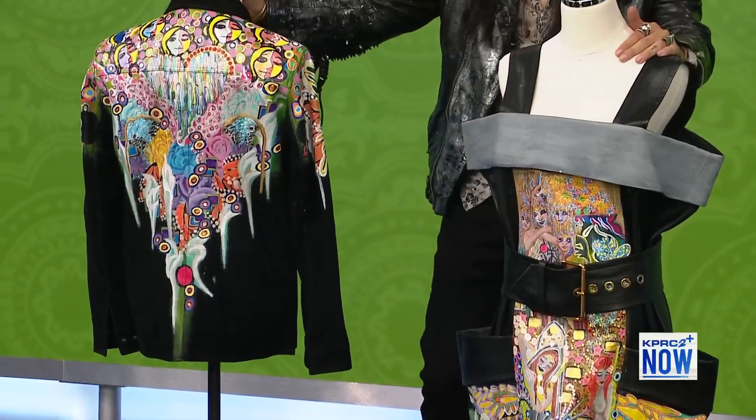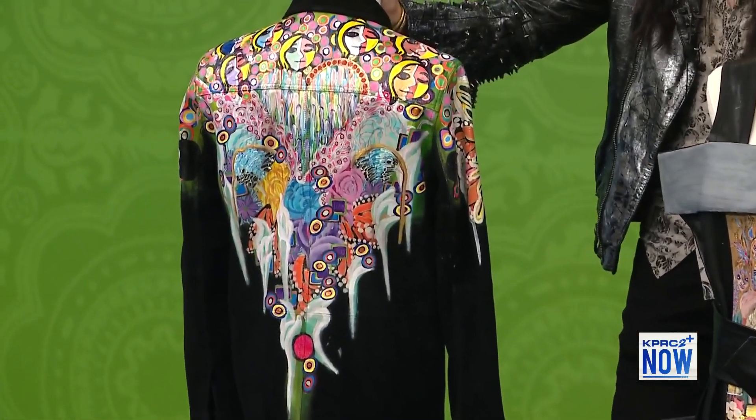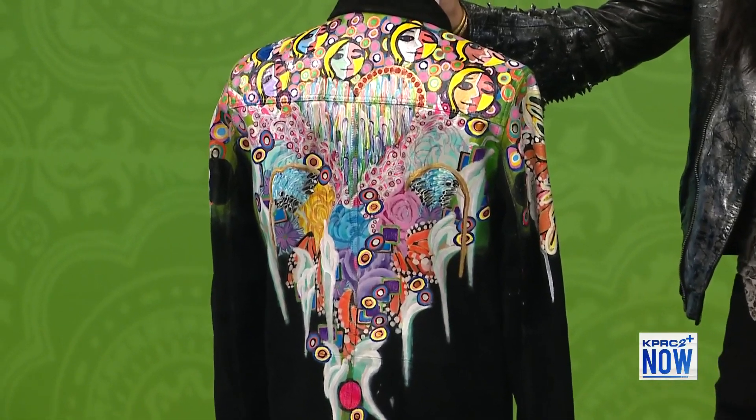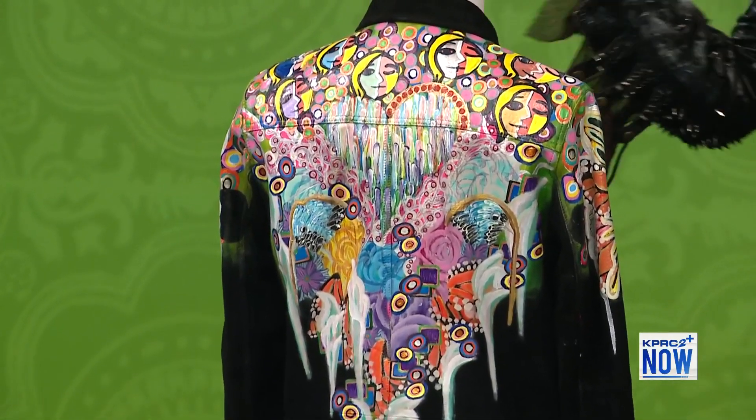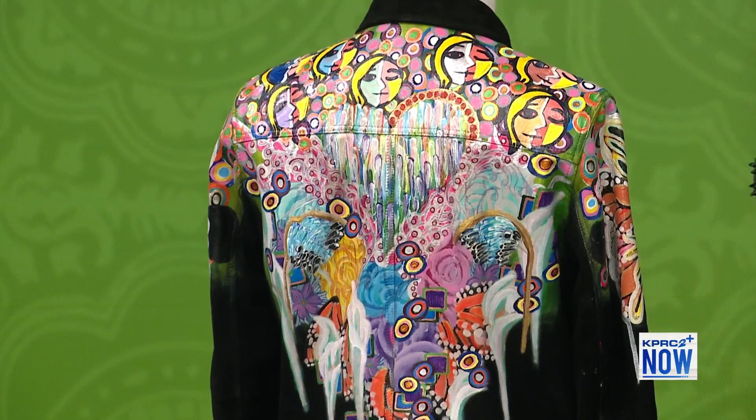The other piece of the puzzle was what do I like? And that's rock and roll — Jimmy Page, Keith Richards, the scarf, the boots and the biker jacket. So fusing these two dualities together, I wanted to see the cause and effect. And what we have is the unconventional canvas, which is painting on the leather jacket.